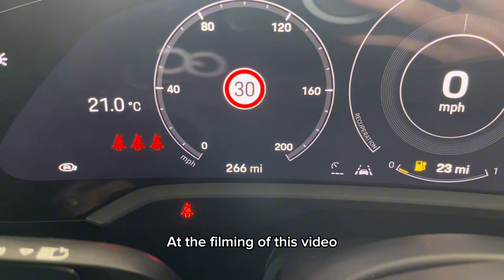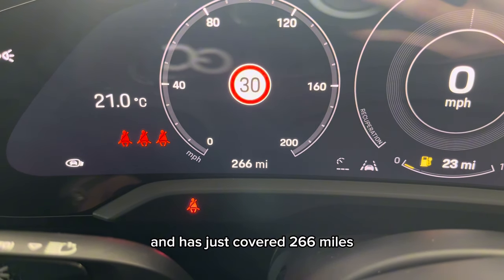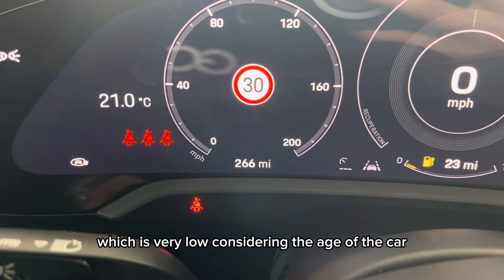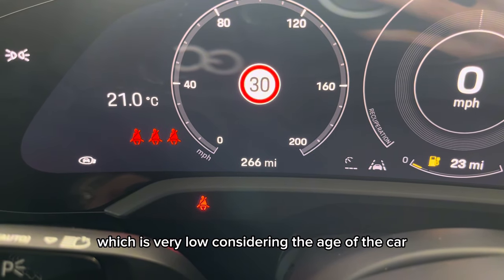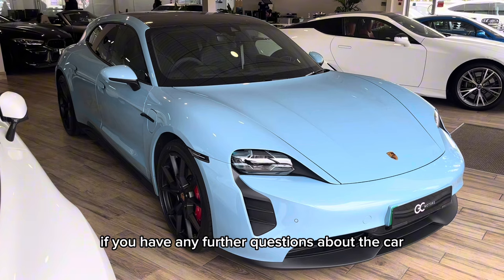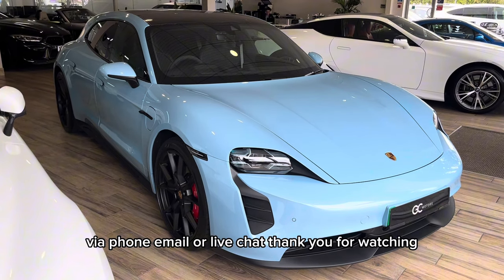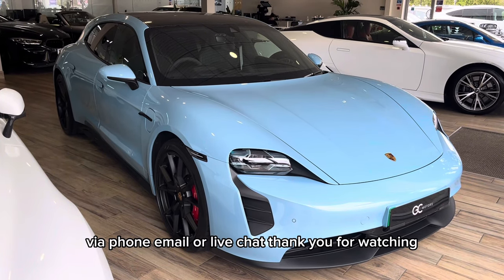At the filming of this video, this car has only had one owner and has just covered 266 miles, which is very low considering the age of the car. If you have any further questions about the car, please don't hesitate to contact our sales team via phone, email, or live chat. Thank you for watching.